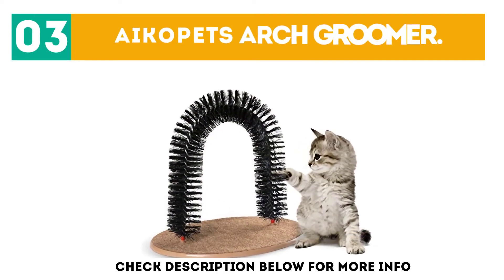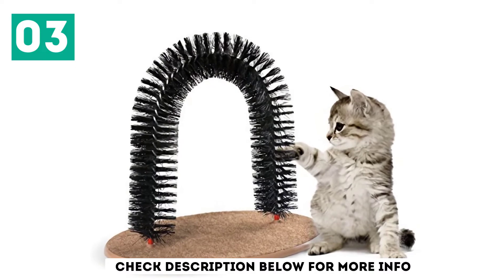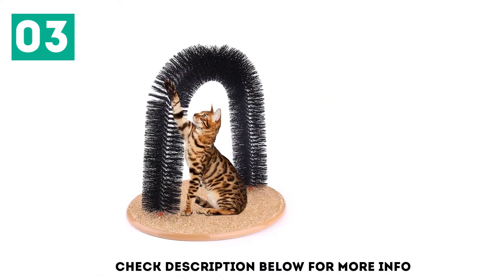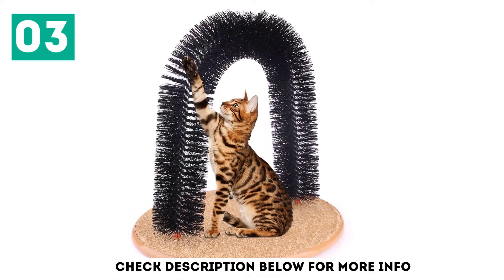At number 3, the Ico Pets Arch Groomer. The Arch Groomer by Ico Pets is like the other arch groomers, but this specific product is different because it also includes a scratching pad and comes with a bag of catnip. The Ico Pets Arch Groomer is a little pricier than the other arch groomers, but just by a few dollars.